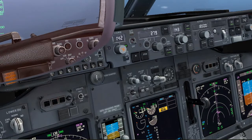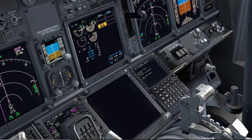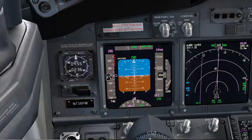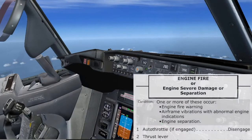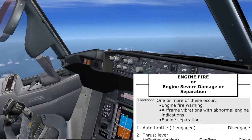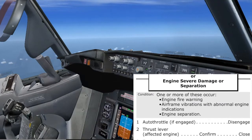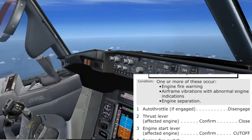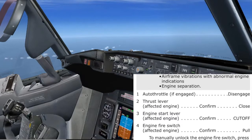Changeover. Speed 280 knots set. Checked. Reducing thrust to idle. Cancelling auto-throttle light. Let's read the engine fire, severe damage, or separation checklist. Engine fire or engine severe damage or separation checklist — condition: one or more of these occur — engine fire warning, or airframe vibration with abnormal engine indications. I think that is our case. Agree.